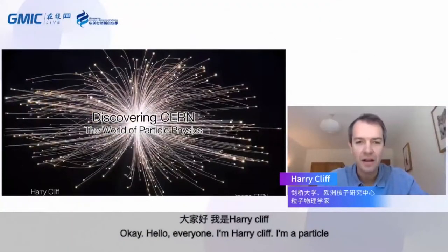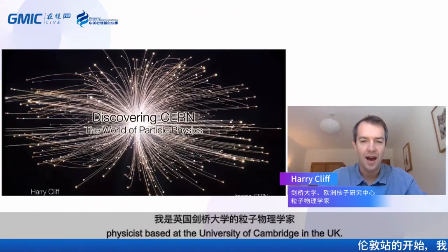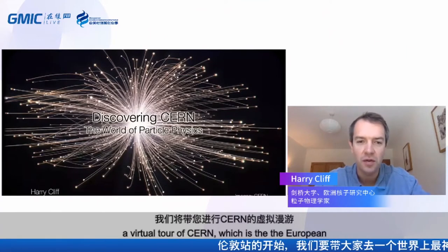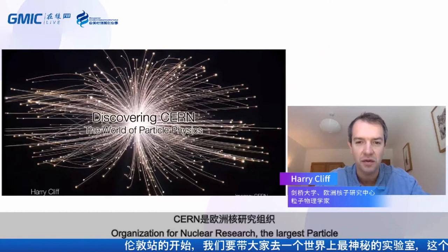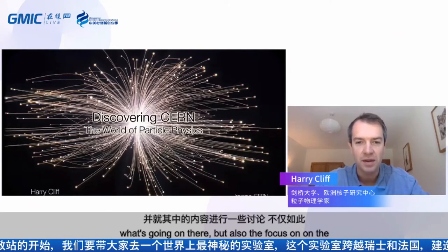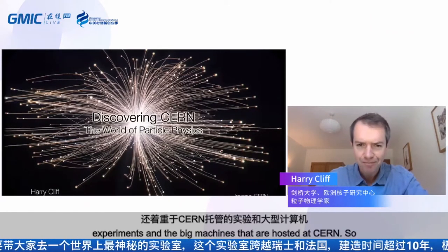Hello, everyone. I'm Harry Cliff. I'm a particle physicist based at the University of Cambridge in the UK, and for the next 45 minutes or so, I'm going to be taking you on a virtual tour of CERN, which is the European Organization for Nuclear Research, the largest particle physics lab in the world, and talk to you a little bit about the work going on there, focusing on the experiments and the big machines hosted at CERN.